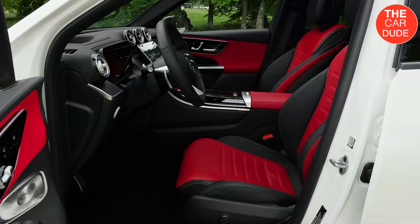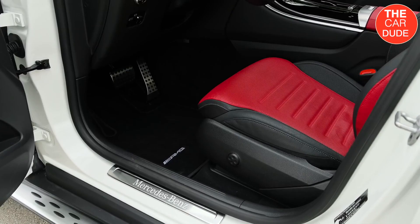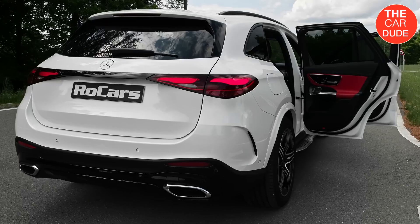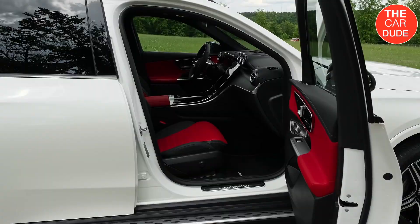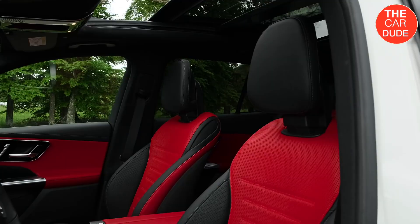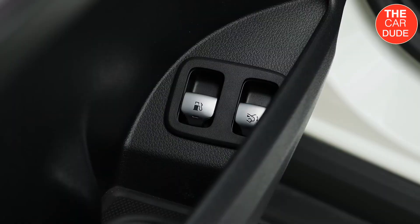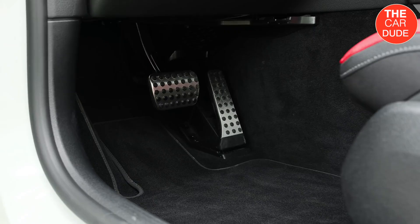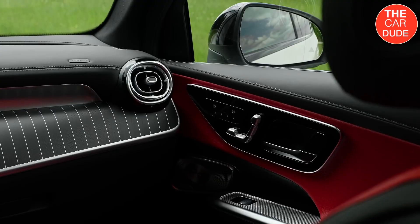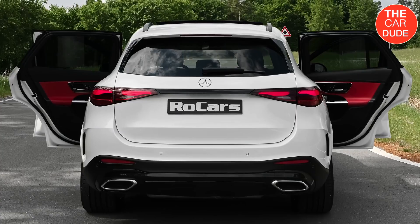Changes within the GLC's cabin are more pronounced. From the front seats and door panels forward, the interior is lifted essentially intact from the recently redesigned 2022 C-Class sedan. Aircraft-inspired air vents decorate a dashboard otherwise dominated by a 12.3-inch digital instrumentation panel and a portrait-mounted 11.9-inch center infotainment touchscreen display. To simplify ordering, Mercedes is adding more standard equipment to the GLC and bundling popular options into trim packages, similar to what it has done with the new C-Class.